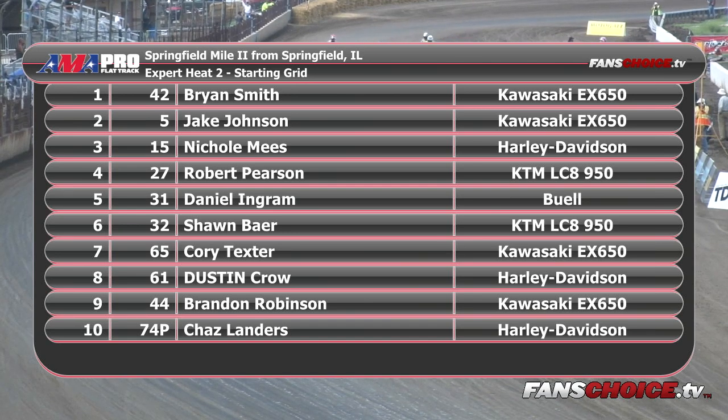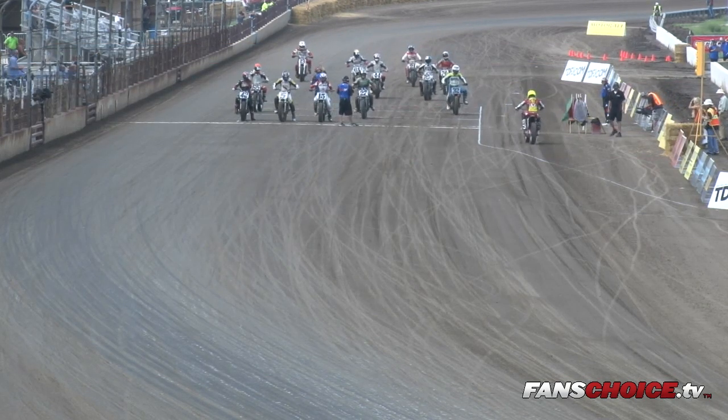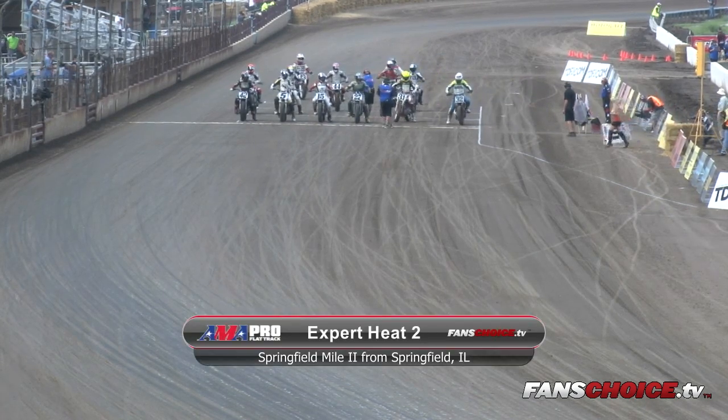Row No. 2: 65 Corey Texter, 61 Dustin Crowe, 44 Brandon Robinson, 74 Pete Chaz Landers, 20T Mikey LaBelle, 21 Duke Erickson, and the 13X Ken Maynard. That is your starting lineup. Expert Heat Race No. 2 — top two to the Dash for Cash, top four directly to the main event. Coolbeth looks like he's definitely on his way to possibly winning his fourth Springfield Mile — he's won here three times before. They're lined up and ready to go.